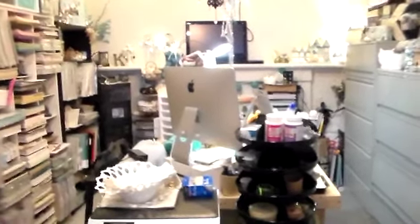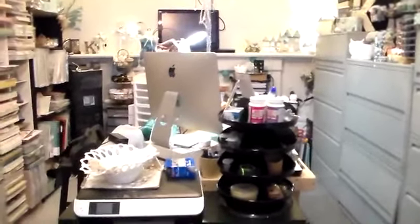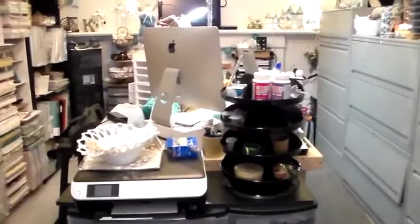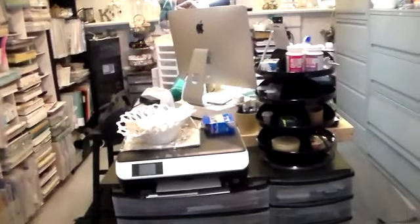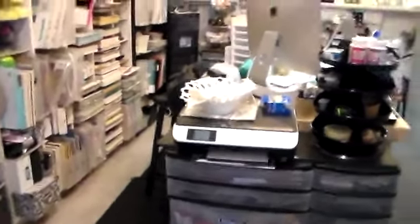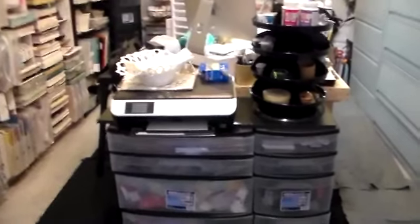Hey guys, it's Kelly, Amulet's Girl 7-7, and I've had some requests to do a scrap room tour. So we're going to do that today. It might be in two or three different parts, or I may just do a mini tour and show the basics and see if that covers it.